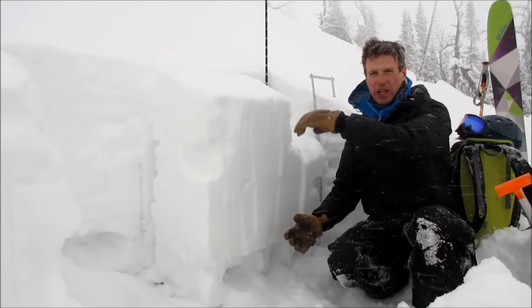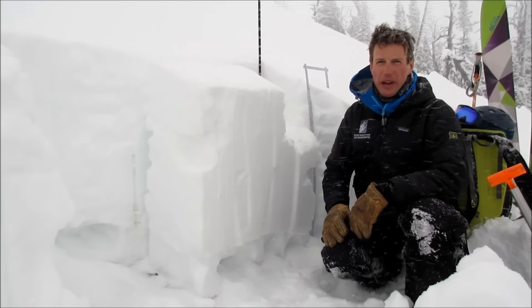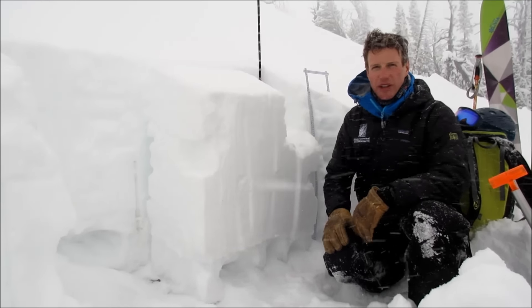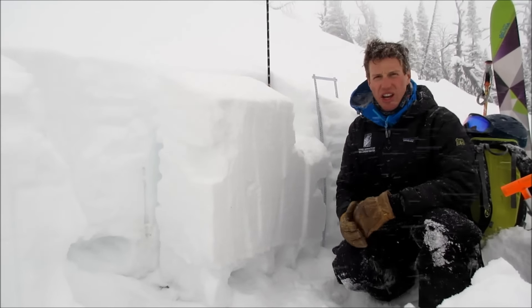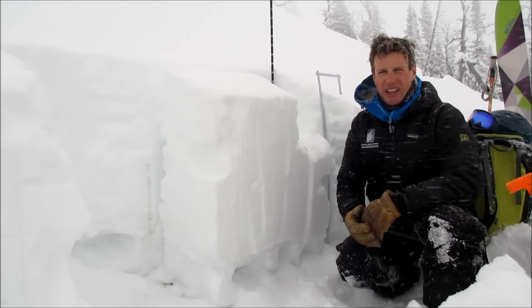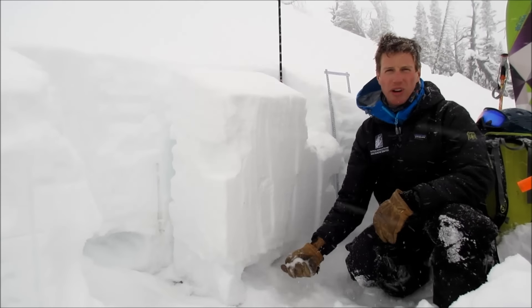It's getting a bigger slab and getting harder to initiate. Back here, this snow depth varies quite a bit. As we were coming down this low angle ridge, it varies anywhere from 40 centimeters to about 100 centimeters. So we've got a perfect recipe to trigger an avalanche from a shallow area that will fail on this depth hoar.